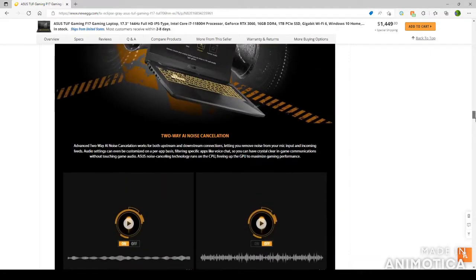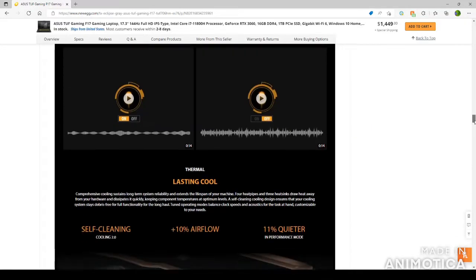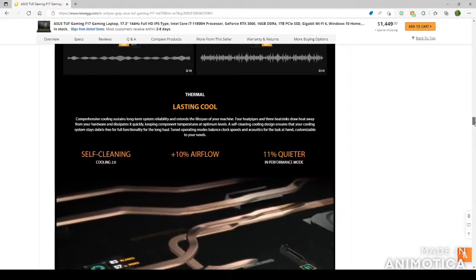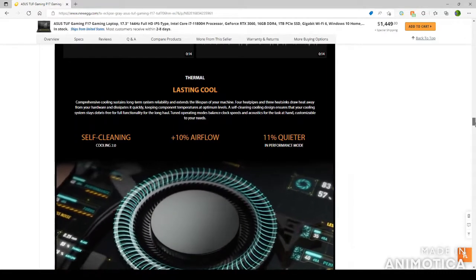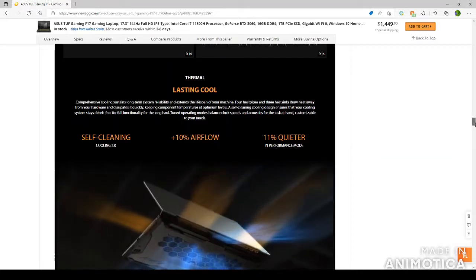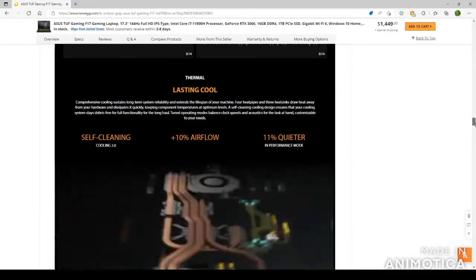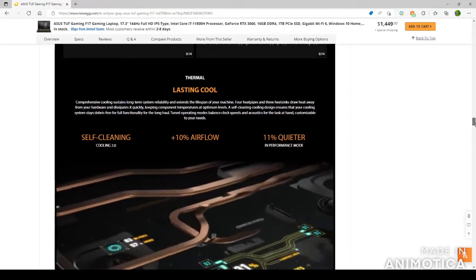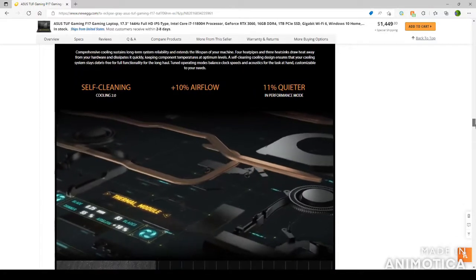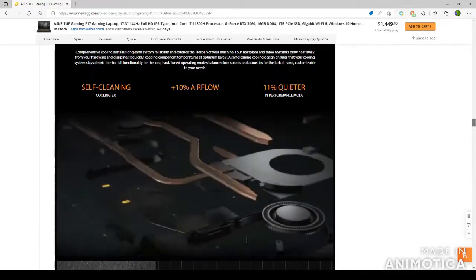Going down to thermals — thermals is one of the most important things when getting a laptop because you don't want it to overheat or melt anything inside. Comprehensive cooling sustains long-term system reliability and extends the lifespan of your machine. Four heat pipes and three heat sinks draw heat away from your hardware and dissipate it quickly, keeping component temperatures at minimum levels. A self-cleaning cooling design ensures the cooling system stays debris-free for full functionality. It gives you plus 10% airflow, and in performance mode it's 11% quieter.